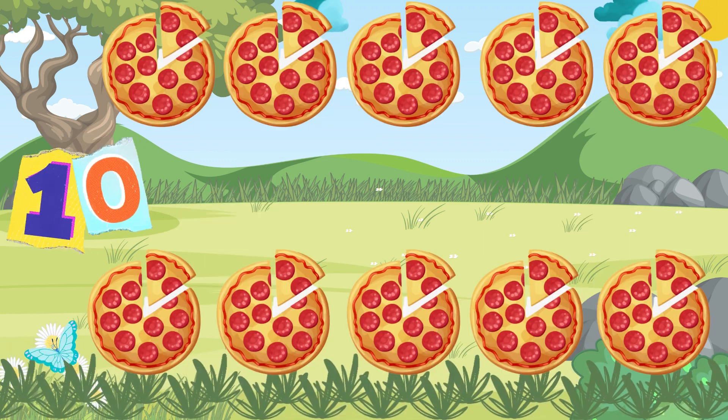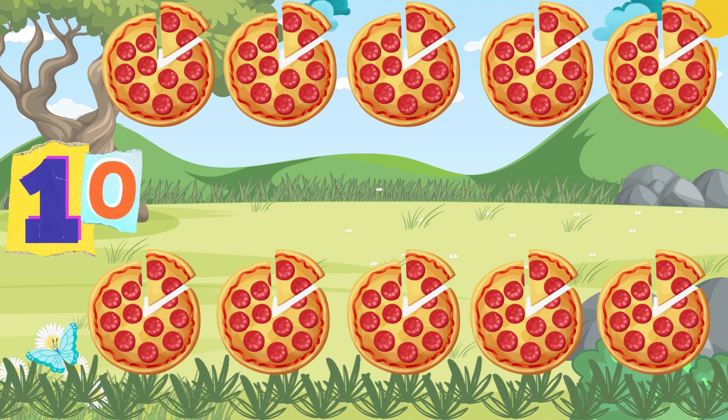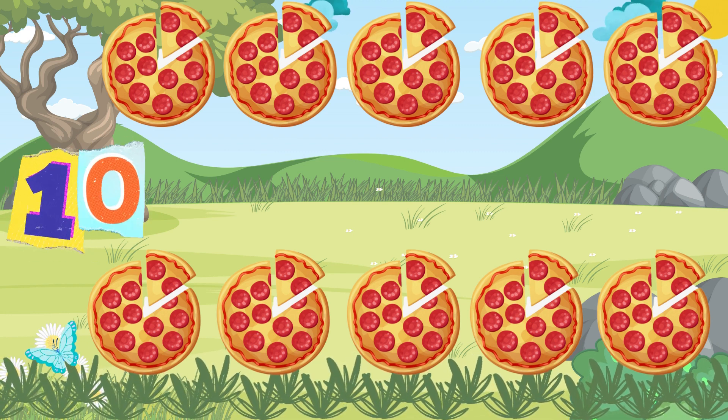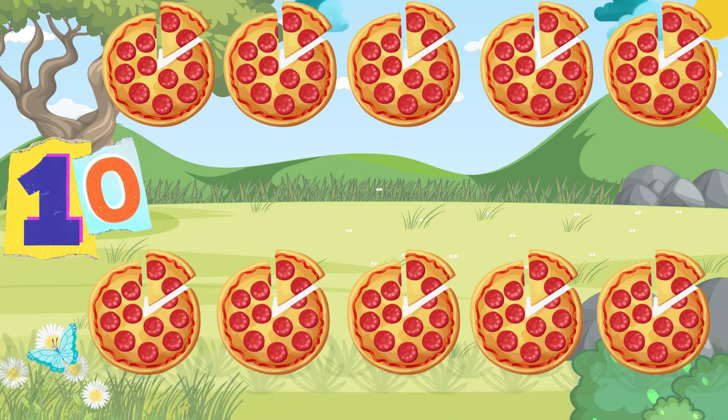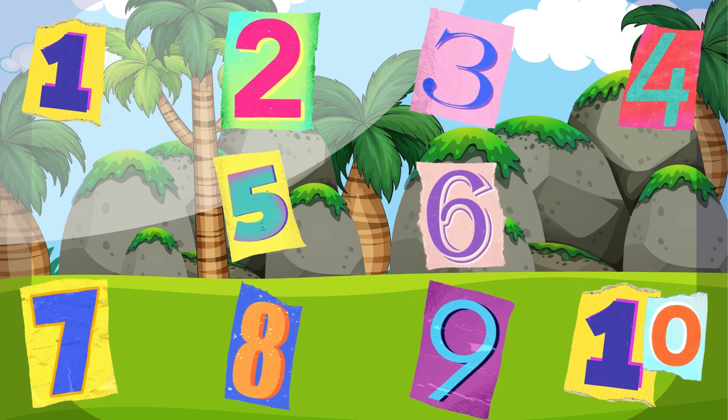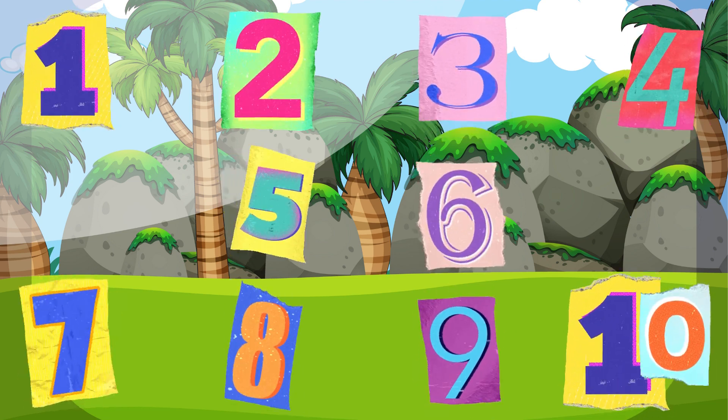Ten delicious pizzas, cheesy and hot, in a party they hit the spot. From one to ten, food is great — for every meal there's a perfect plate.